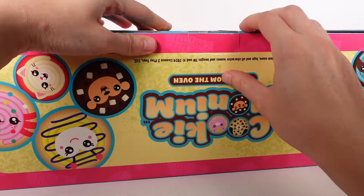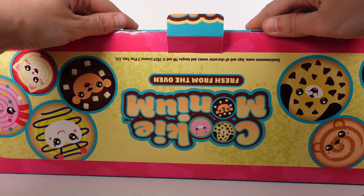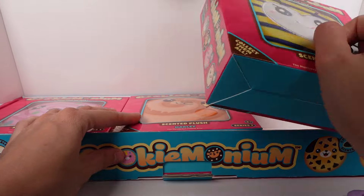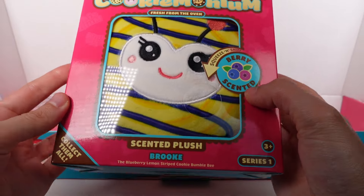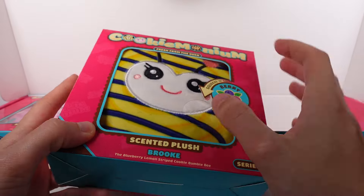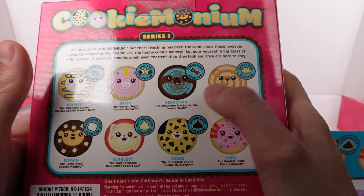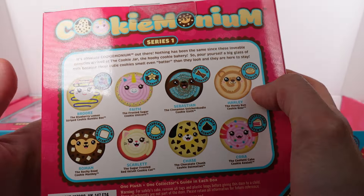Alright, opening the big cookie box now. Oh my gosh — okay! Let me grab them out one at a time. There are three in here. We've got Cookie Monium scented plush — Brook, the blueberry lemon striped cookie bumblebee! Oh my gosh, there's a little hole where you can feel them and smell them too, which is really nice. Here is the checklist for this size: Brook, Faith, Sebastian, Harley, Roman, Scarlet, Chase, and Cora.